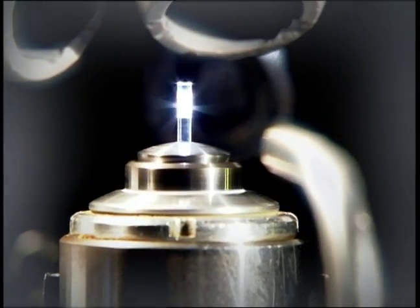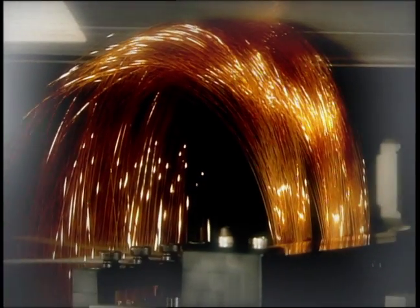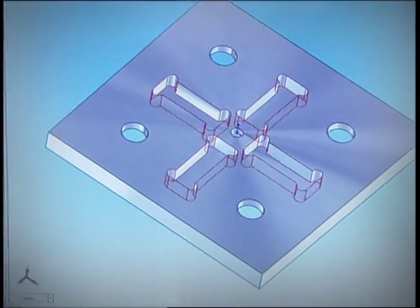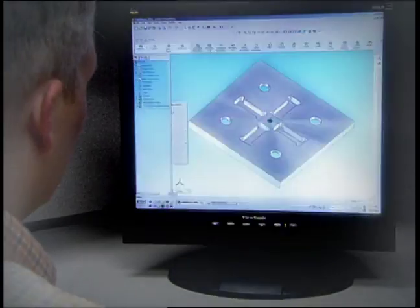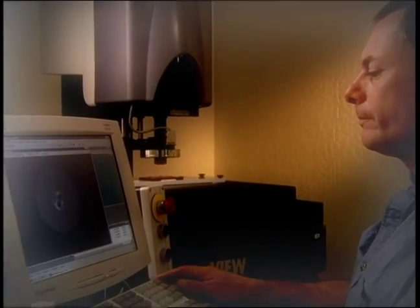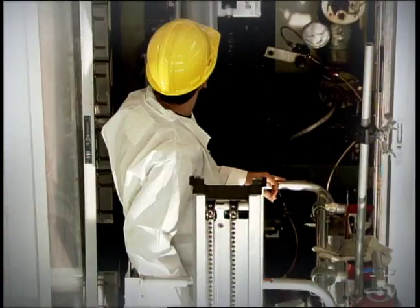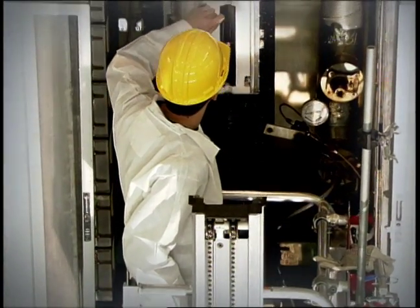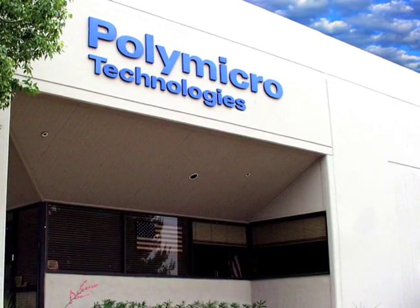From prototype through volume production, no matter what the optical fiber or capillary application, Poly Micro Technologies is committed to providing the expertise, engineering, and design to create the best solution for every customer. While continuing to research cutting-edge technologies for future applications, one thing will always remain unchanged: our enduring dedication to superior quality and customer responsiveness.